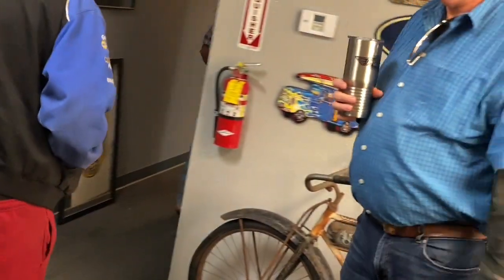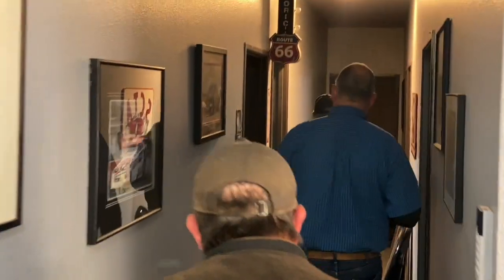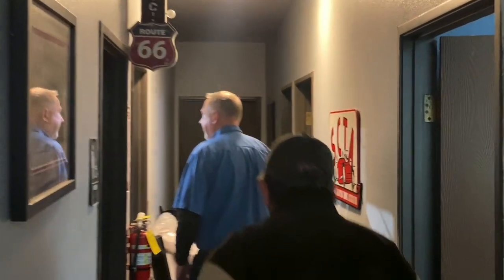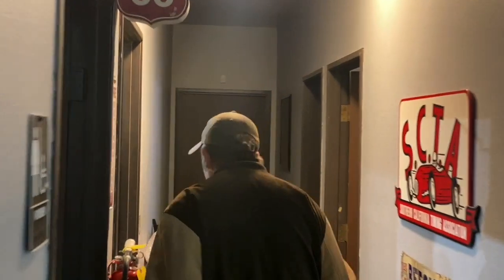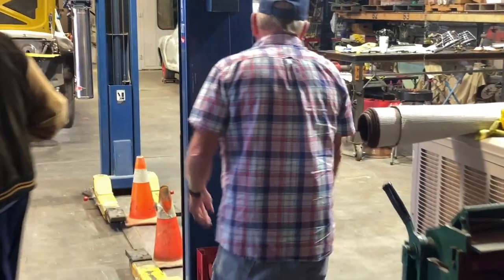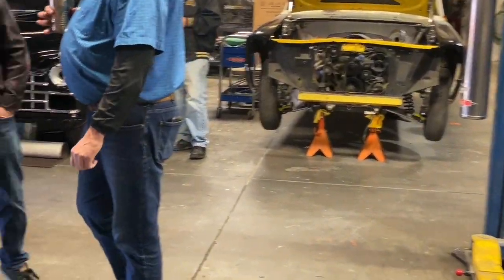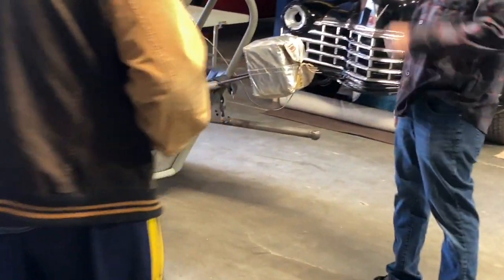Here we go. I'm Brian Bill Pitts. I'm Brian Rock. Nice to meet you, man. Nice to meet you.